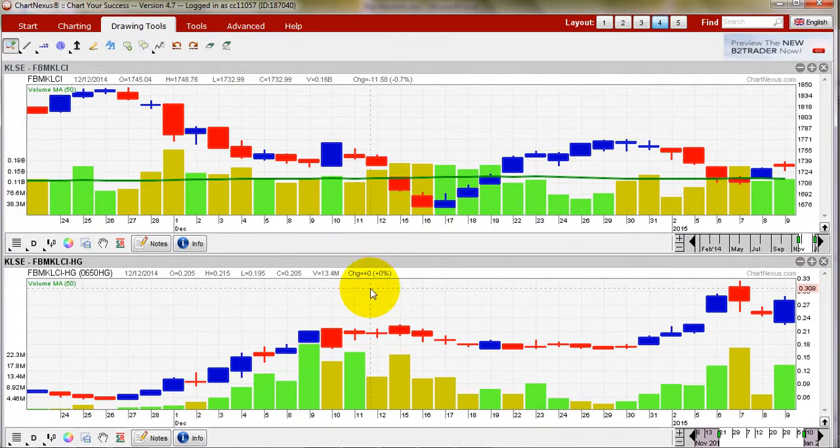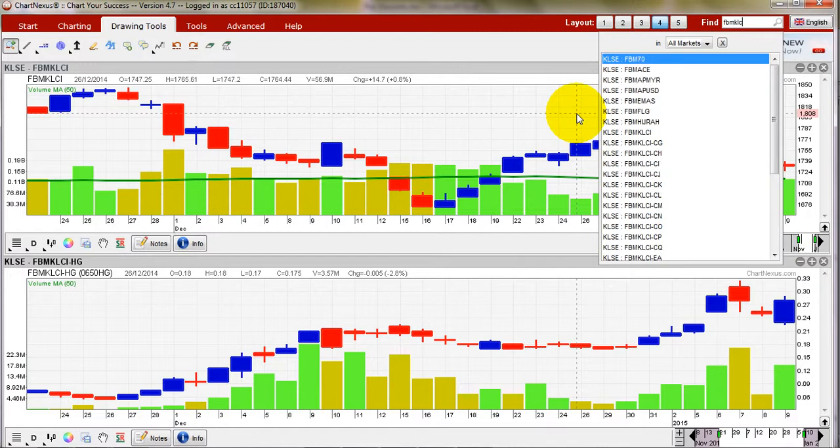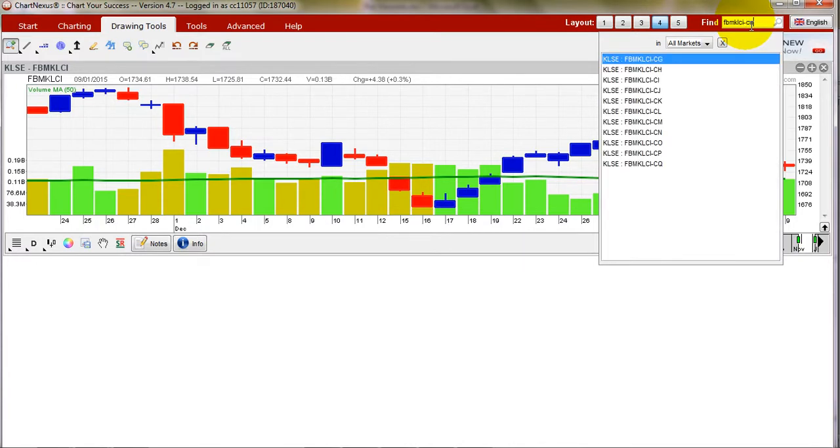My last students from the 2014 seminar are already making money regardless of market direction. Whether the market goes up or down, you can still make money. If the market goes down, put warrants go up — you make money. If the market goes up, there's another thing called call warrants — for example FBM KLCI-CN — where you profit from upward movement.